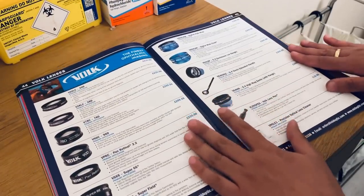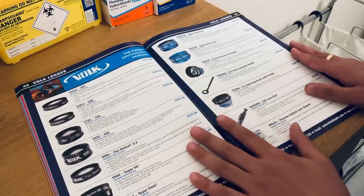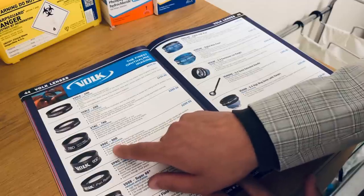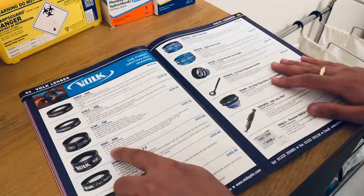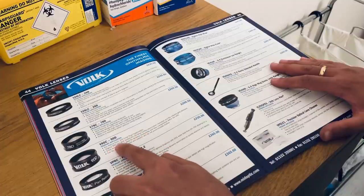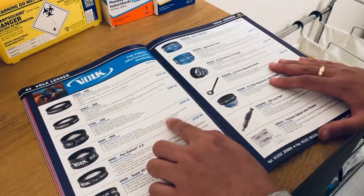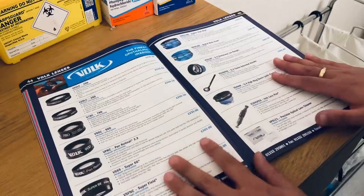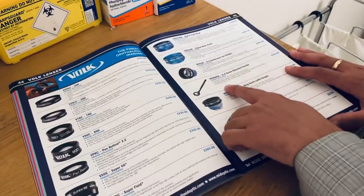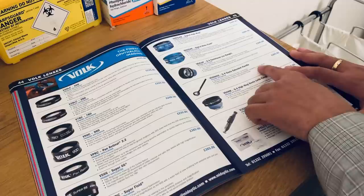Let's get to the Volk lenses now — the more pricey products for looking at the back of the eyes. The 90-diopter lens has primary application for panretinal exam with small pupil examination — it's the original 90-diopter lens that started the slit lamp fundus examination revolution and remains the industry gold standard. We have the Gonio extended handle — all glass design provides superior clarity and durability compared to acrylic lenses.